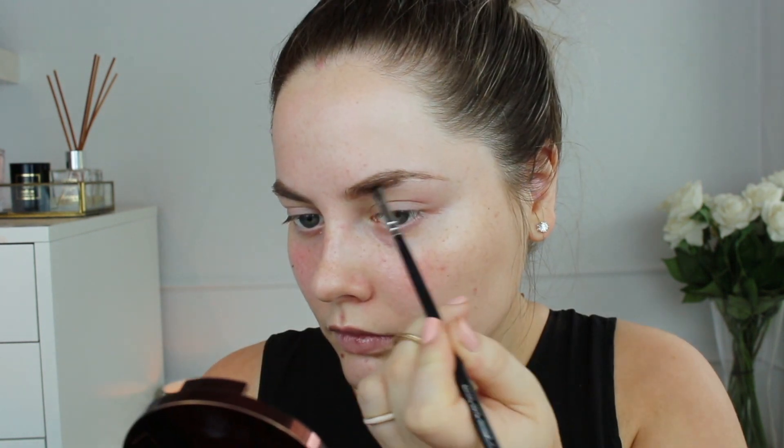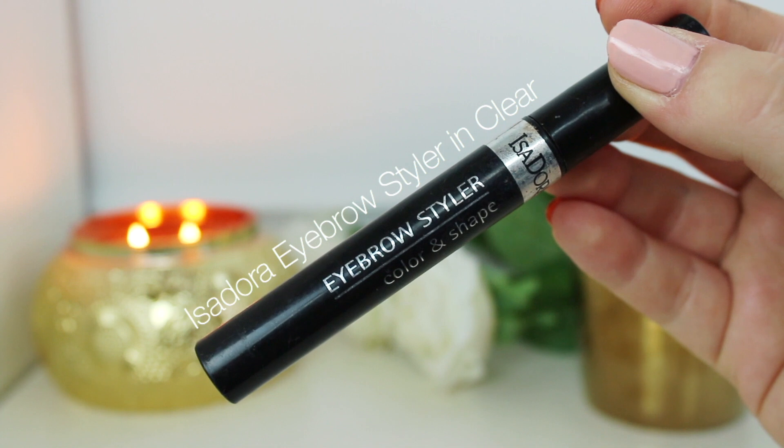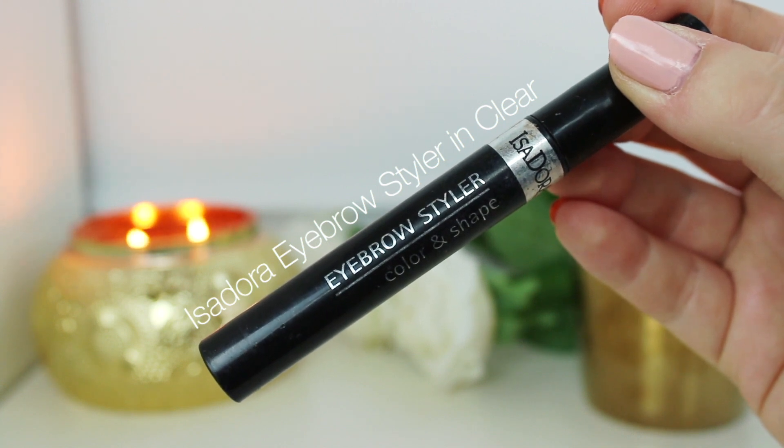It's like a liquid brow product and it is amazing. I really, really love this one and highly recommend it. You don't actually need to set your brows after you use the Wonder Brow, but I sometimes like to use the Isadora Eyebrow Gel just to brush it out and make it look a little bit more natural.